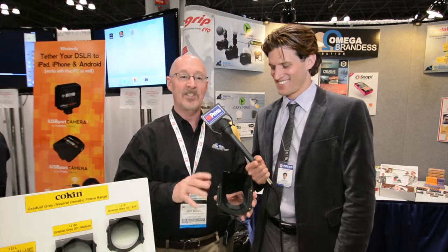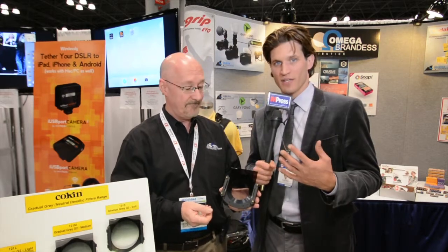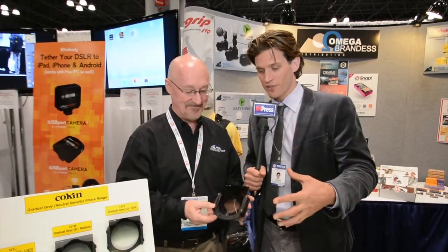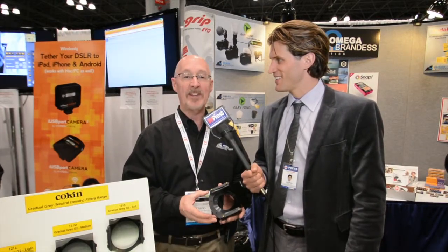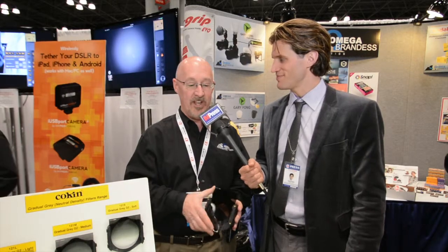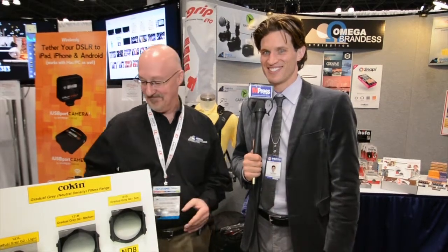Three different sizes accommodate lenses from small digital lenses to ultra wide angle lenses, and their holder system is one of the most reliable in the world. You can come to OmegaBrandis.com and see the entire selection of Kokin filters. They're available in just about every photo retailer around the country. Thank you very much — very cool products. Check out more at OmegaBrandis.com. I'm Andy Peek with Jeff Seidel for Impress Magazine, IPAImpress.com. You can find out more information there.